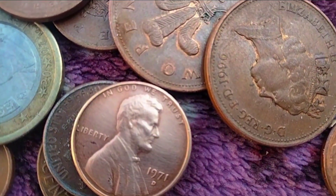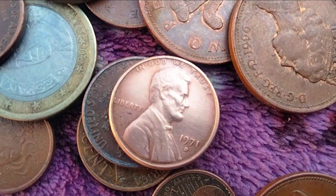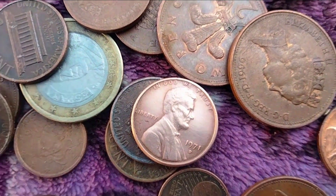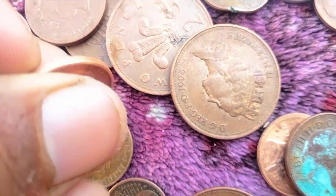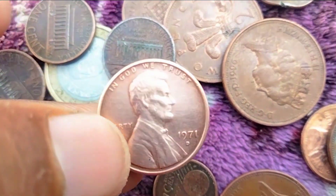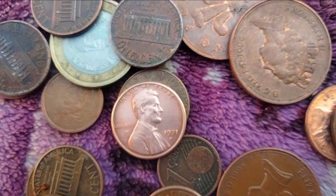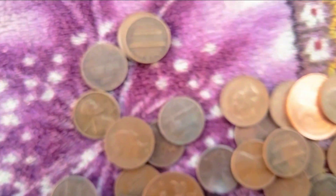Conclusion: The 1971 D Lincoln penny represents not only a piece of currency but also a snapshot of American history. Its design, minting process, and various factors influencing its value contribute to its appeal among collectors. Whether you are a seasoned numismatist or a casual collector, understanding the intricacies of this coin enhances the appreciation of its historical and monetary significance.